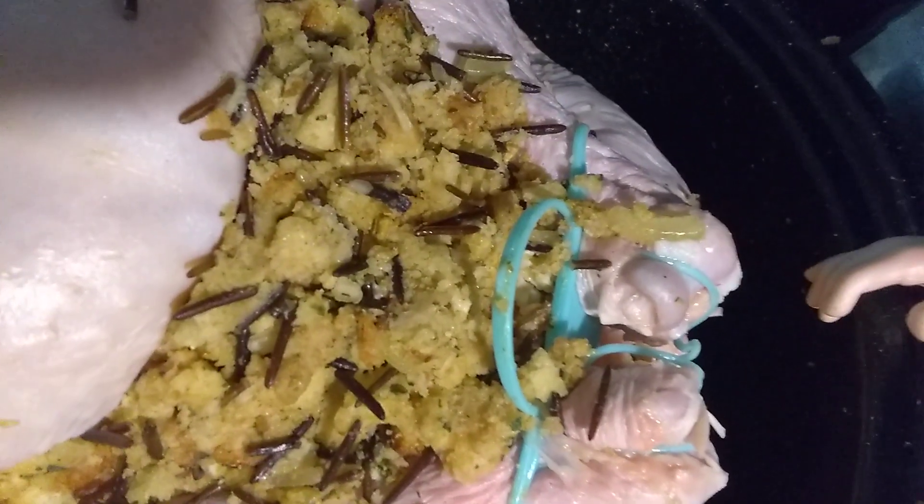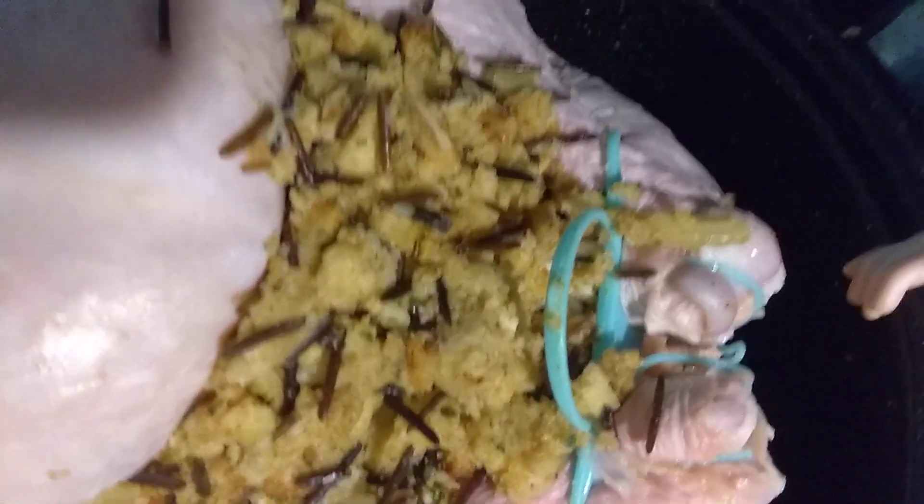I got my bubble wand stuck in that and things weren't going very well. I got that stuffing pumped in there and you can see all the wild rice sticking out of that beautiful stuffing, and we're going to be making a turkey soon after we coat this bird with a little bit of bacon grease.